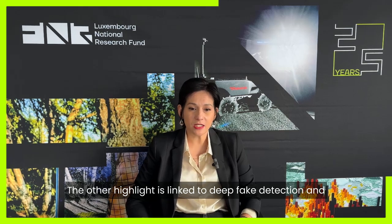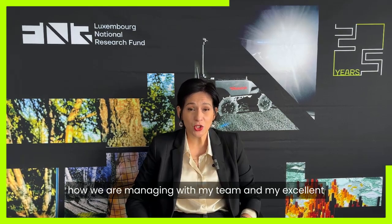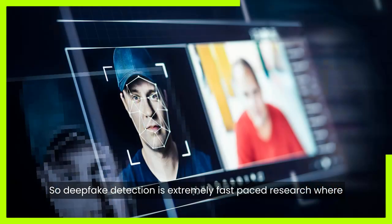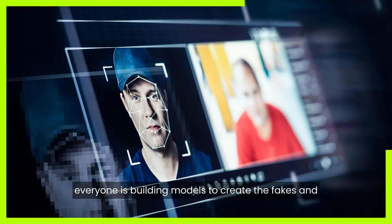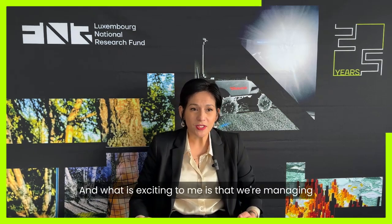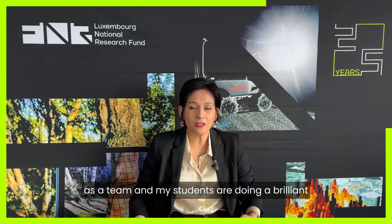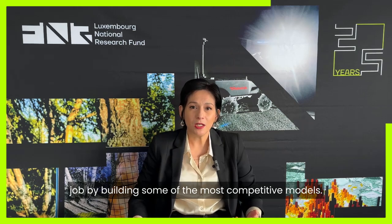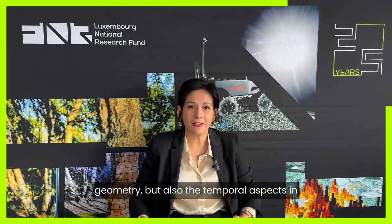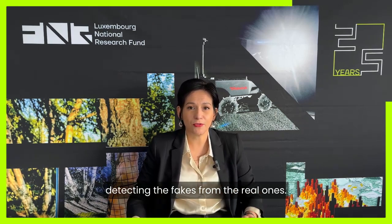Another highlight is linked to deep fake detection and how my team and excellent students are managing to be at the forefront of research. Deep fake detection is extremely fast-paced — everyone is building models to create fakes, and we're there to detect those fakes. It's extremely competitive, and what excites me is that my students are doing a brilliant job building some of the most competitive models, exploring geometry and temporal aspects in detecting fakes.